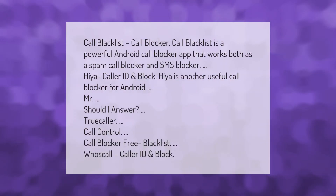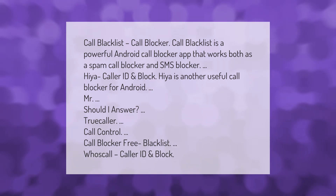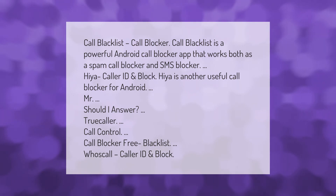Call Blacklist call blocker is a powerful Android call blocker app that works both as a spam call blocker and SMS blocker. Hiya caller ID and block is another useful call blocker for Android. Also mentioned: Mr. Should I Answer, Truecaller, Call Control, call blocker free blacklist, and Who's Calling caller ID and block.